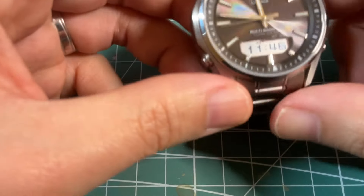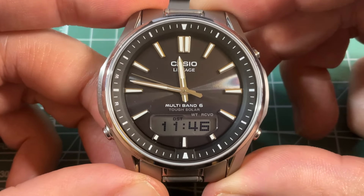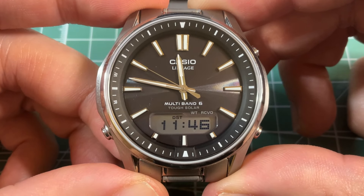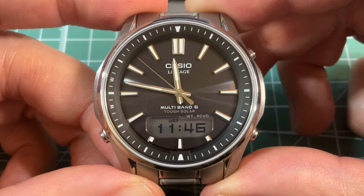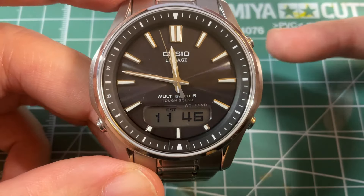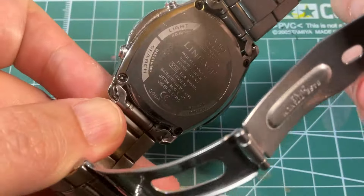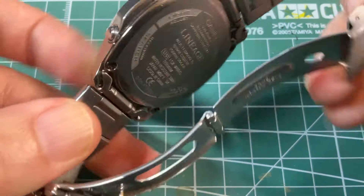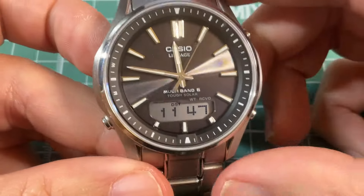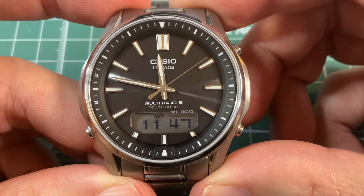Moving to the last three watches, this is the Casio Lineage LC-WM100TS. It's made out of titanium. Yes, it has a world timer, solar charging, and atomic radio sync — but the coolest thing is it's made out of titanium. So it's very space-age, or maybe like a golfer's Callaway Great Big Bertha driver from the late 90s.